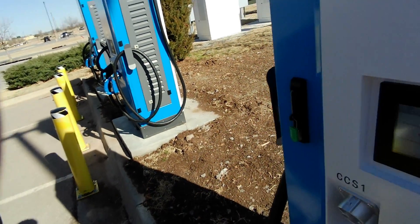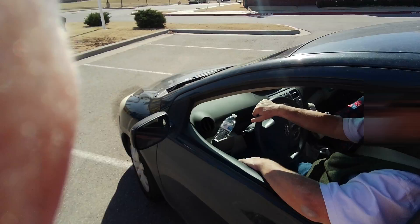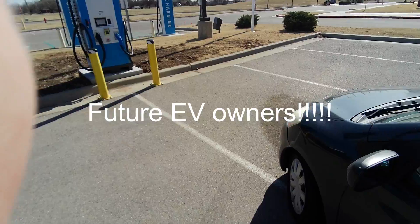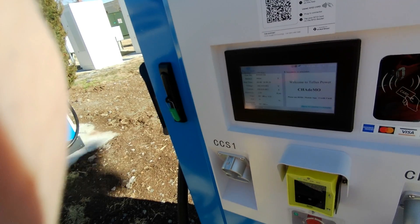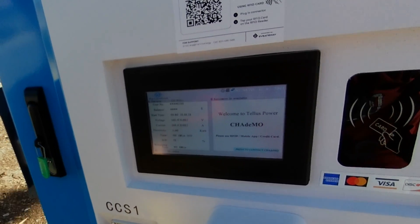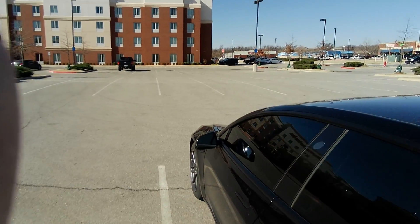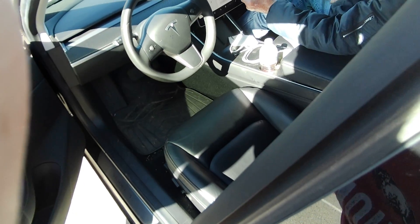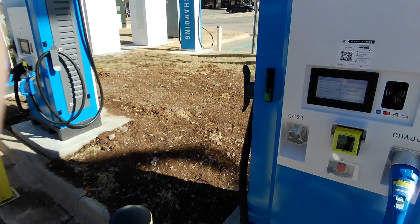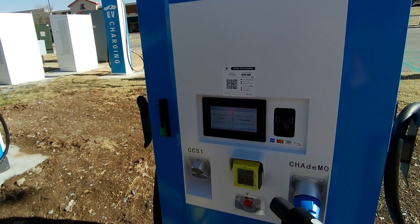Stuff's clicking now. That whole station was just not working right. This one was getting full power - it's down to 110 amps now but I imagine it was getting 120 earlier. I'm going to try to start it a second time just to make sure it works.